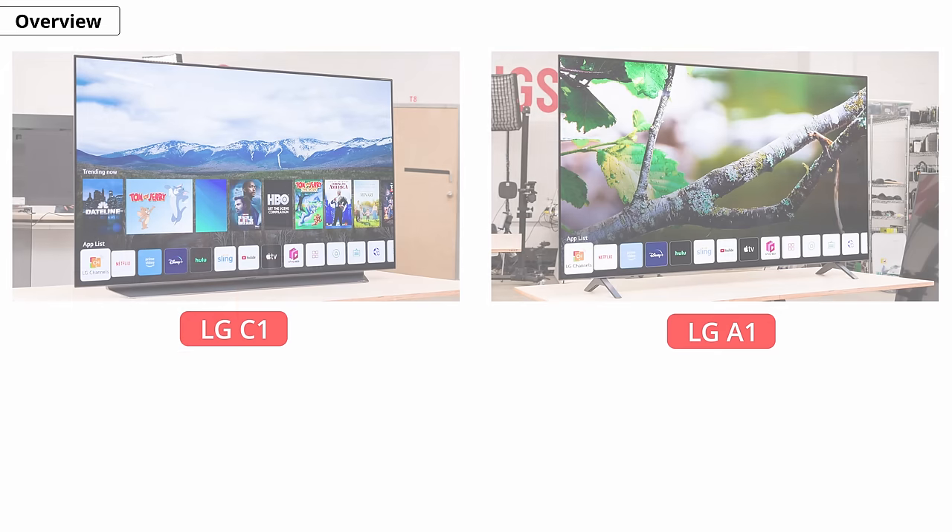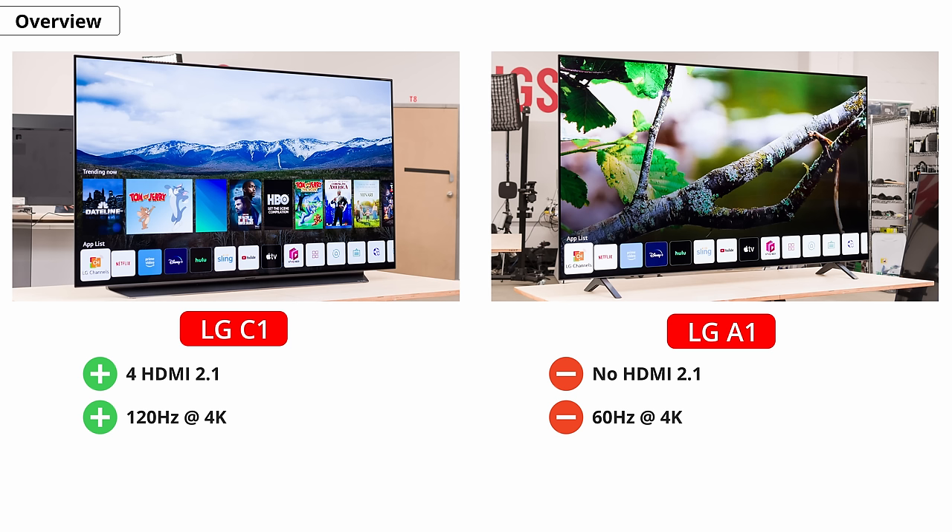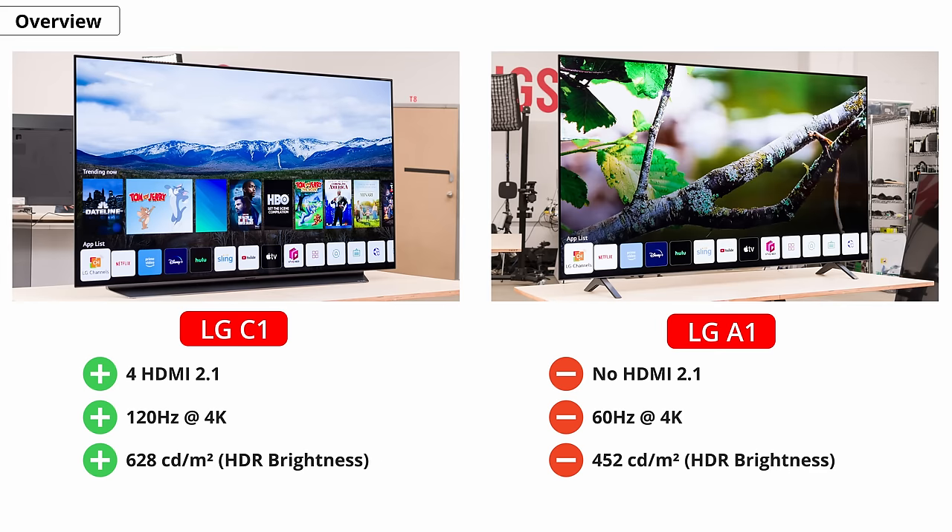Before we get into the individual results, let's do a short overview of each TV's performance for those who want a quick rundown. Basically, the C1 is the more expensive option, and for that price increase you get HDMI 2.1 support on all ports, which means you can game at up to 120Hz at 4K, whereas the A1 is limited to 60Hz. The C1 also gets a lot brighter, which has two benefits: it's better at combating glare, and you'll get a much better HDR experience with really bright highlights.